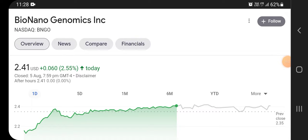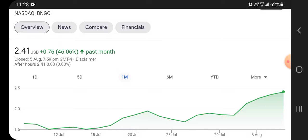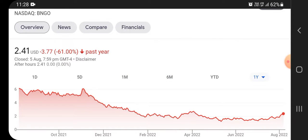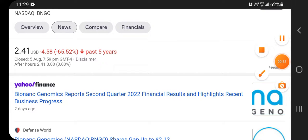Bio Nano Genomics stock was trading at $2.41 USD with a gain of 2.55% in the previous closing day. In the previous five days it gained 30%, and on a monthly basis it gained 50%. Over a six-month period the stock was 10% neutral, and at the one-year mark it was down 60%.